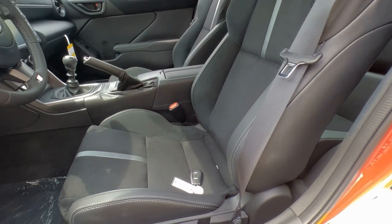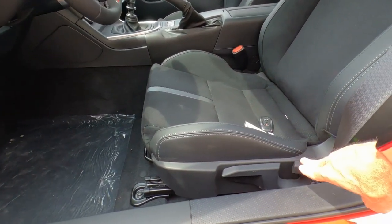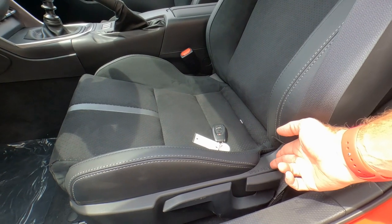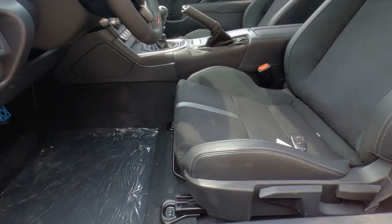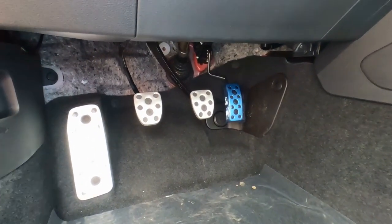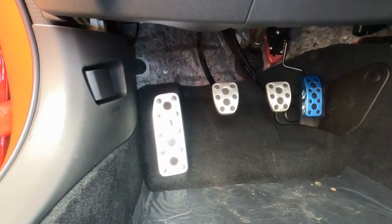As far as the seats themselves, they are not power — they're manual. There's a handle under the front, a handle to raise it up and down, and a handle to recline it. We do have a side airbag here, which moves forward with you as you move the seat forward. Down on the floor, we have brushed aluminum pedals: accelerator, brake, clutch, and dead pedal.